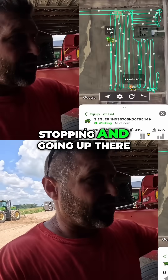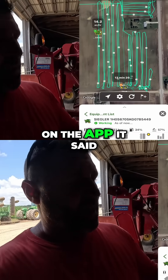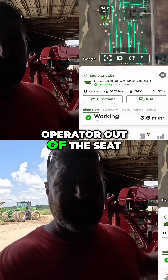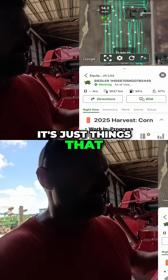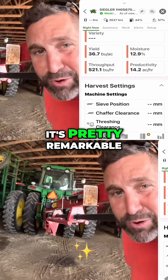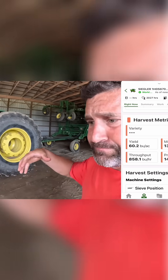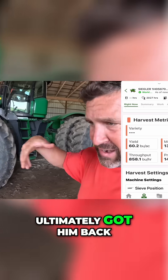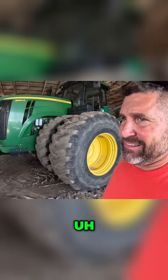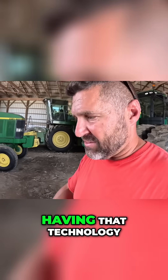I ended up stopping and going up there because the app said 20 minutes, he hasn't moved, operator out of the seat — just things that Op Center can tell you. It's pretty remarkable. I ran up there, helped him unplug it, ultimately got him back going. That's a huge advantage having that technology.